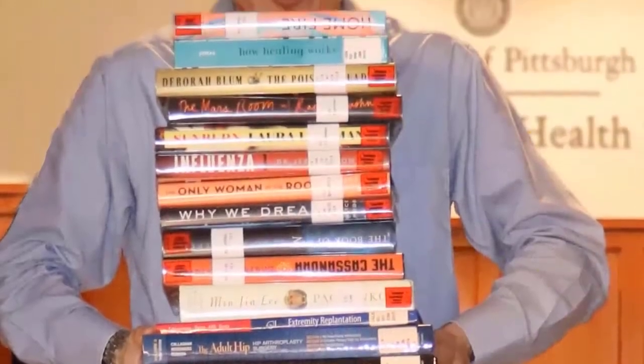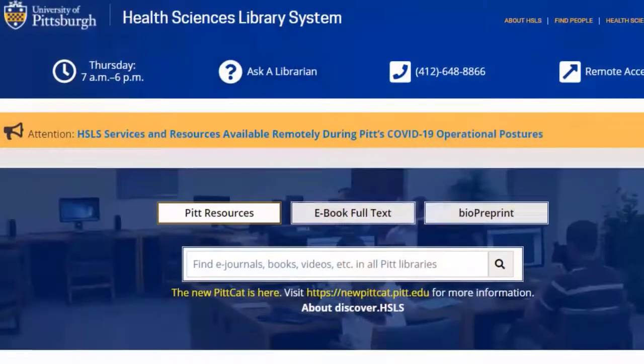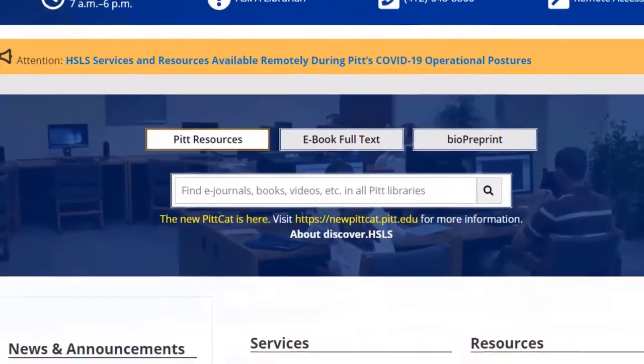I'm Renee Barker, Associate Vice Chancellor for the Health Sciences Library System, better known as HSLS. Our library offers support and collaboration to the University's six schools of the Health Sciences. In this inclusive environment, we offer a wide array of information services, educational opportunities, and resources in print and electronic format. Our virtual and online services are featured on the HSLS website.